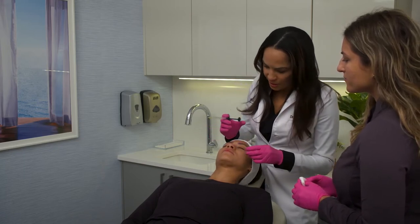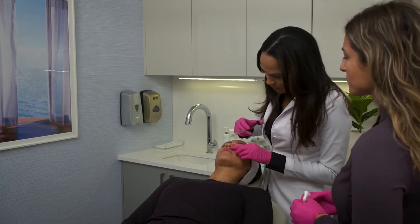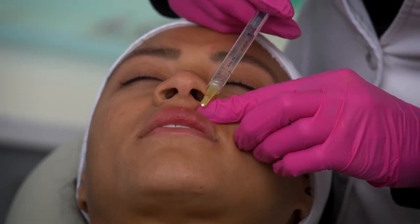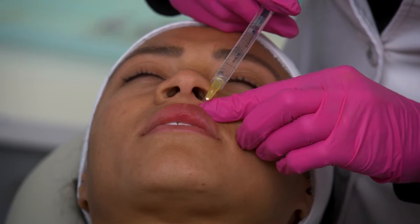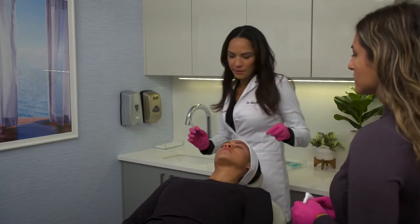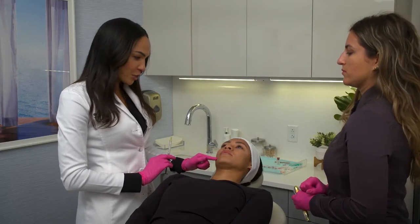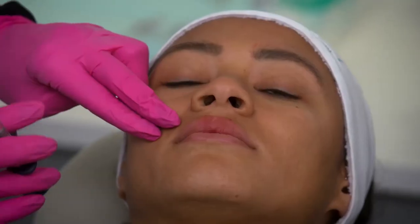A little bit of massage there. Beautiful. Just 0.05cc of filler there. Excellent. Okay, so we're going to do that right lateral tubercle injection — just a little bit of fanning superficially to get this right lateral side to be more symmetric with the left side.